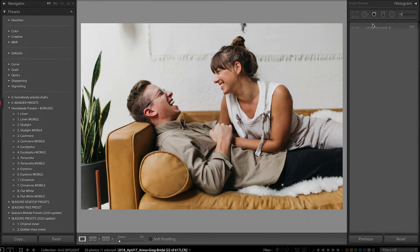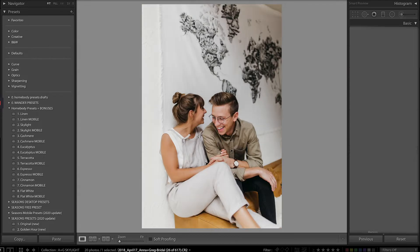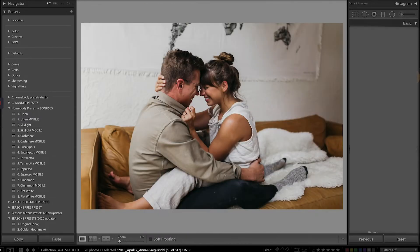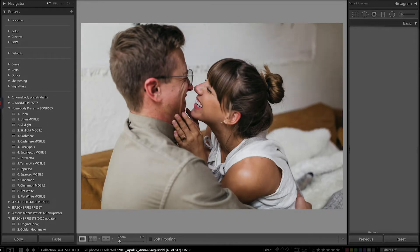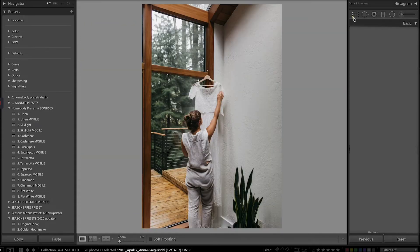You can see I'm really bringing down the exposure — Skylight is a very bright preset; that was the whole point of bright and airy. Just very pretty, simple, clean, easy. A lot of couples probably really like edits like this because they're very classic, timeless, fit on their Instagram feed. It's also a very reliable way to edit, very consistent — you know it's going to work across a variety of shoots, which means your own work will be consistent with itself.